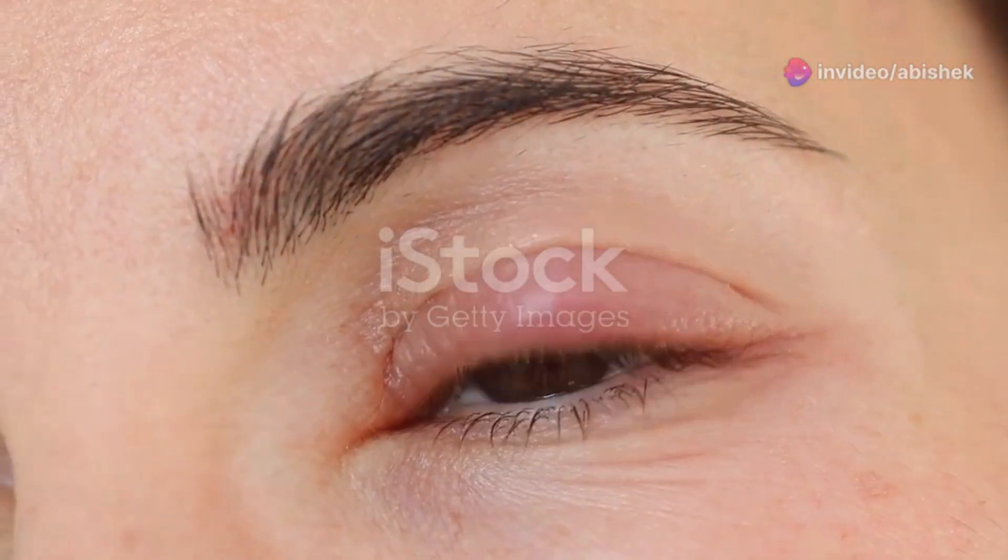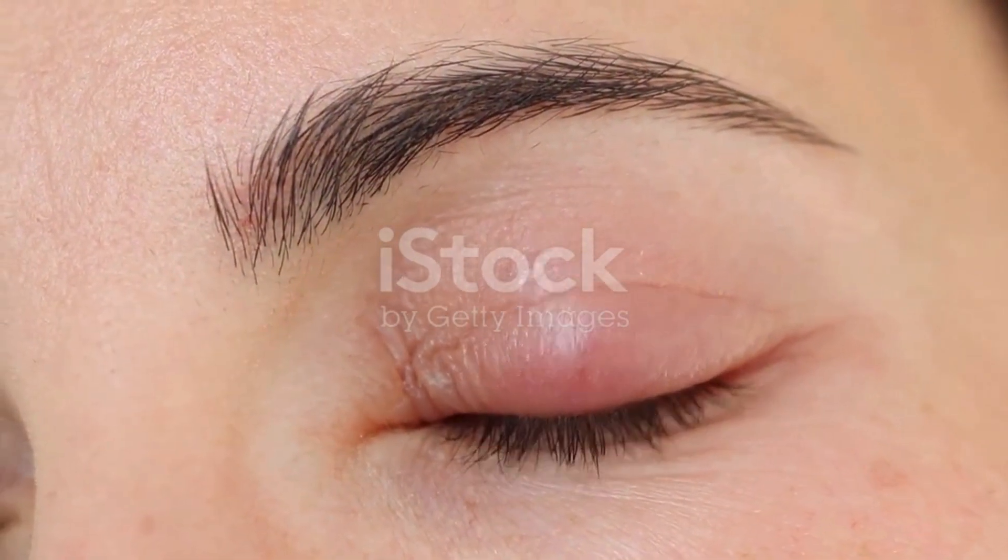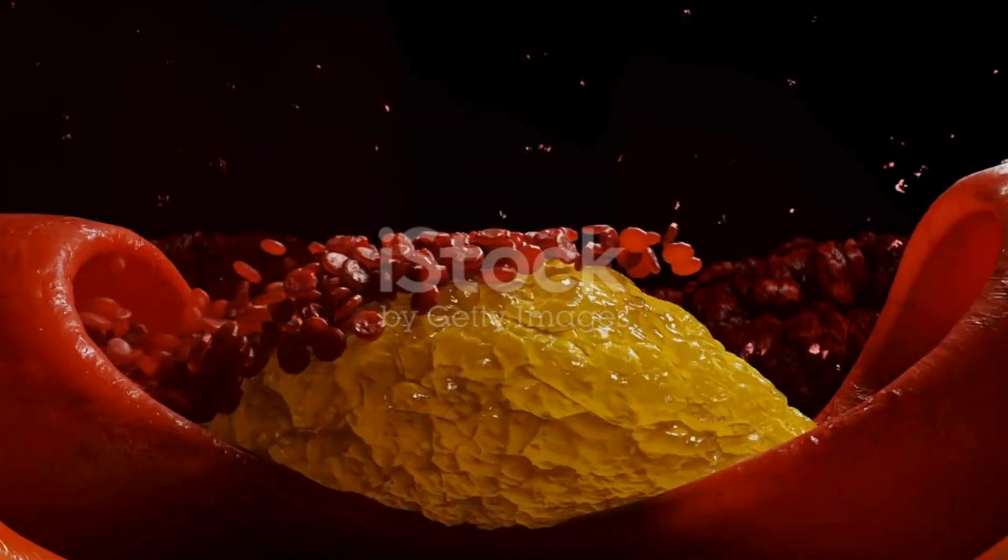First, look out for xanthelasma — these are small yellow bumps around your eyelids. Next, xanthomas, which are yellow fatty deposits on your skin.